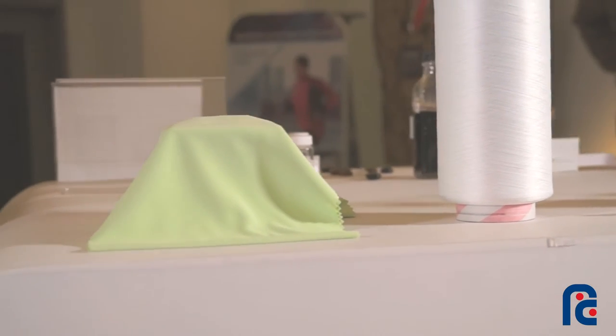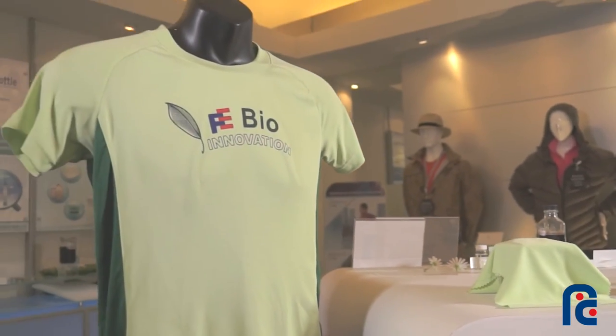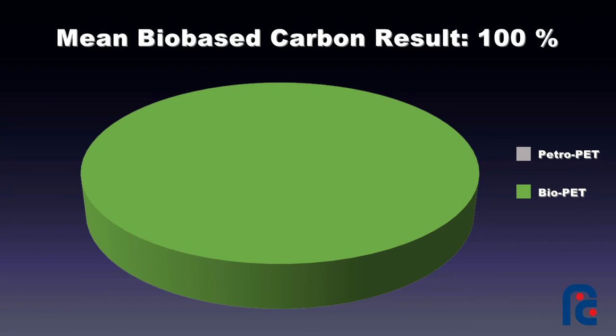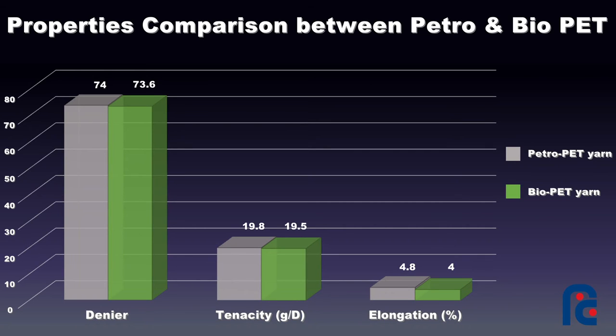FBNC overcome all the difficulty of nine steps to demonstrate the Bio-PET Polyacid Shirt. It not only achieves both carbon footprint reduction and environmental protection, but also retains all the properties, functions and features of petrochemical polyacid shirt should have.